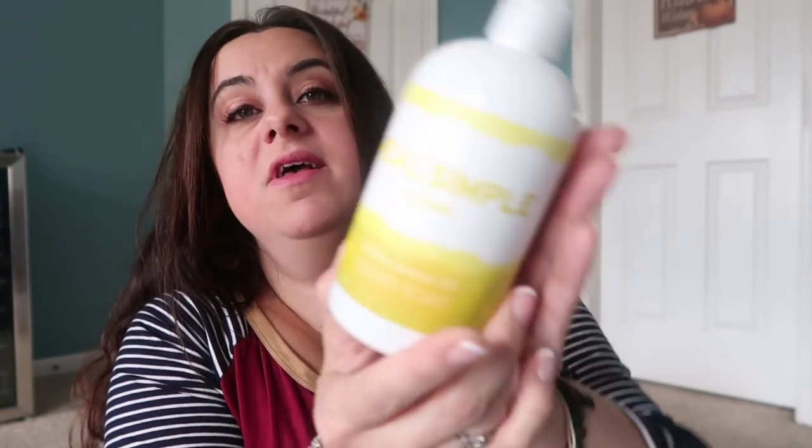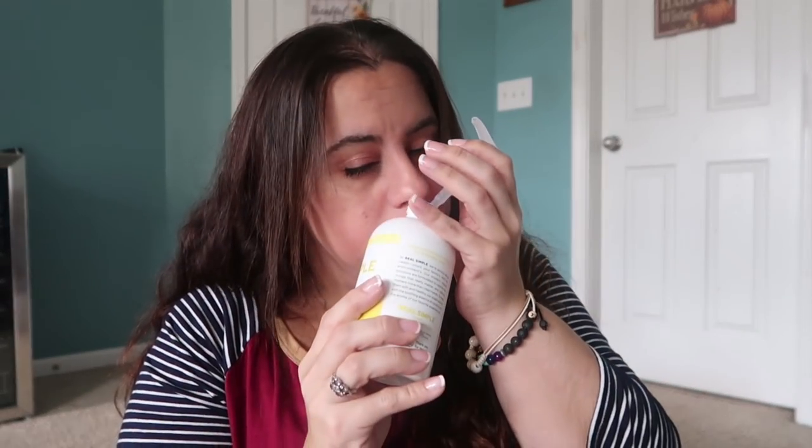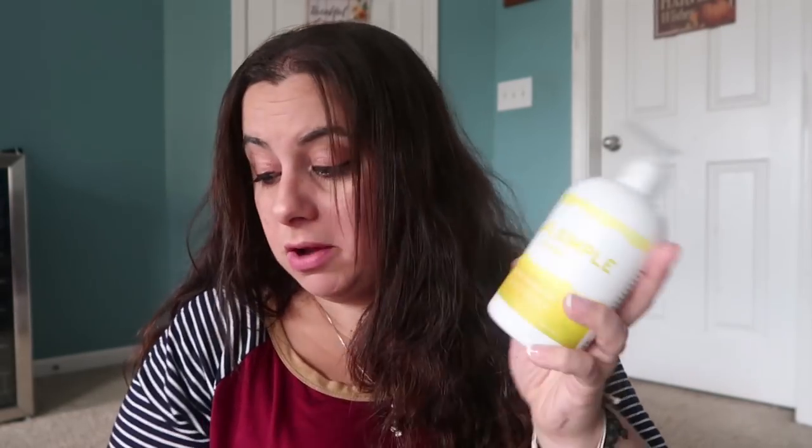I also got this hand soap from the Real Simple brand, which is exclusive to Grove. I am in love with so many of their products — I have their leather cleaner, their carpet cleaner, and their washing machine cleaner. This one is Italian Lemon Oil and oh my goodness, it smells like a lemon Italian ice. I don't want to stop smelling it — this is going in my bathroom right now and will definitely be a repurchase.